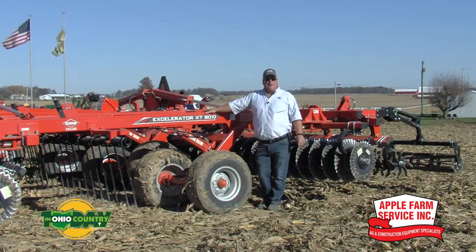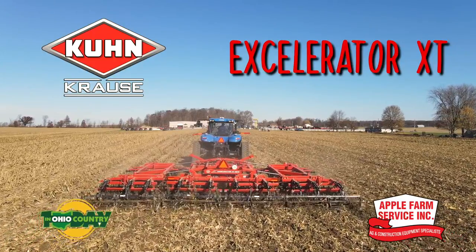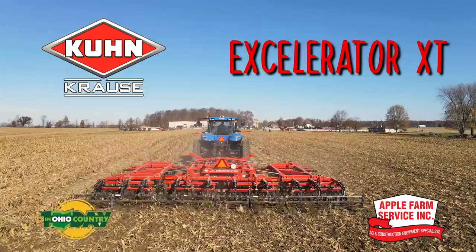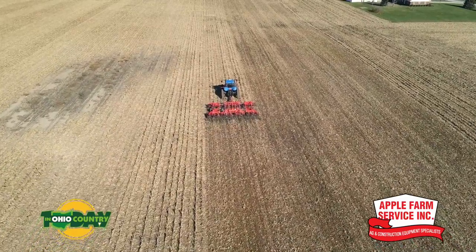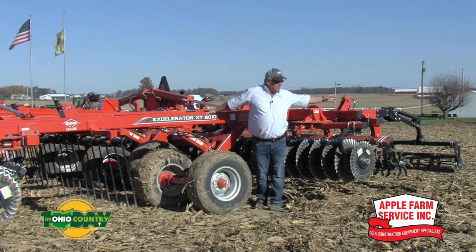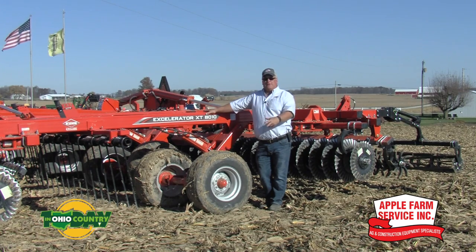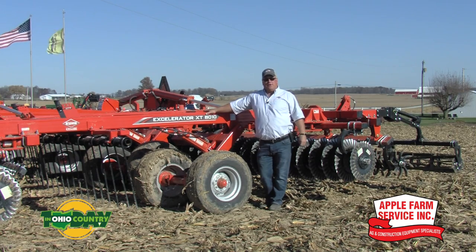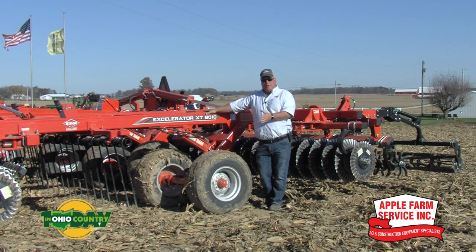I'm Don Frisby, the Coon Crouse territory manager for Michigan and Ohio. This here is a brand new model — this is our third-generation Accelerator, model number 8010. It's a five-process machine: disc, tine, disc, star wheel, and basket. It's adjustable from one degree to eight degrees, and the 'Extend' part of the name refers to the next three degrees we added, from five to eight, which gives us much better coverage in the fall.